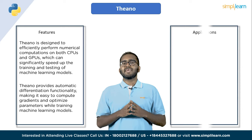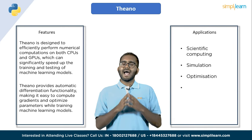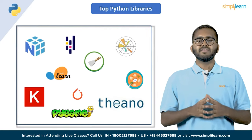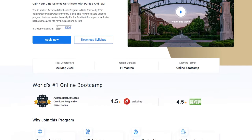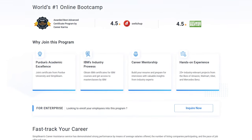Some of Theano's applications include scientific computing, simulation, optimization and deep learning. In addition to these top 10 Python libraries for 2023, there are many other helpful Python libraries worth looking at. If you are interested in learning and mastering data science with Python, head on to Simplilearn's professional certificate program in data science.